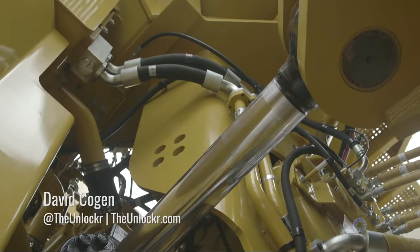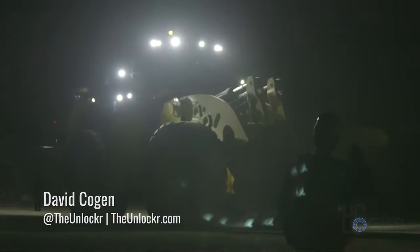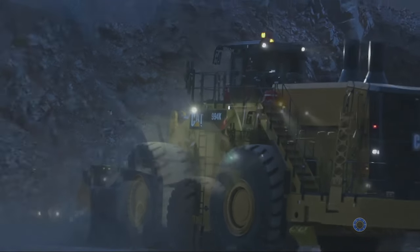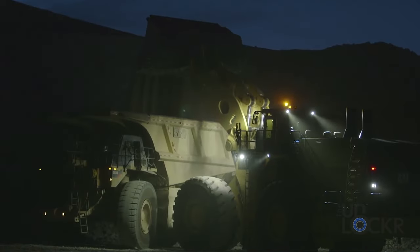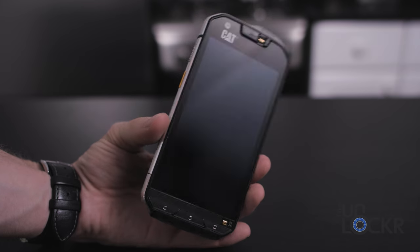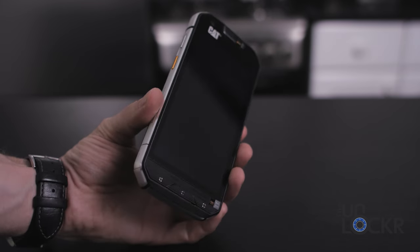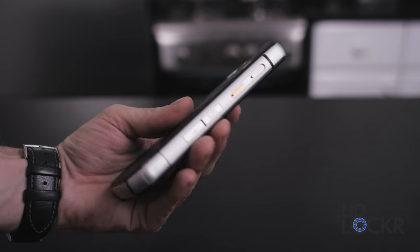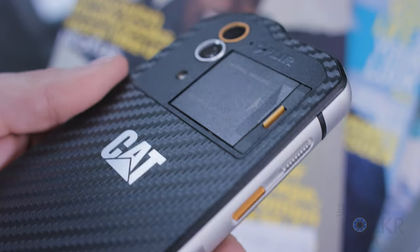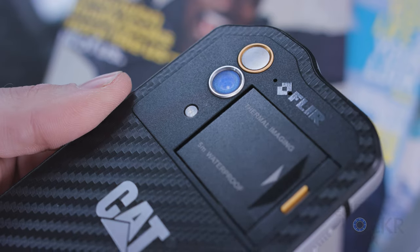When a company that usually makes bulldozers and things that make the earth shake decides to make a phone, you can bet it's going to be one of the most rugged phones possible. Seeing the Cat S60 in person, there is no doubt that this phone is about survival — from the carbon fiber-looking back and chunky exterior, to the metal casing surrounding the edges. It looks, well, like their bulldozers, even complete with the yellow accents.